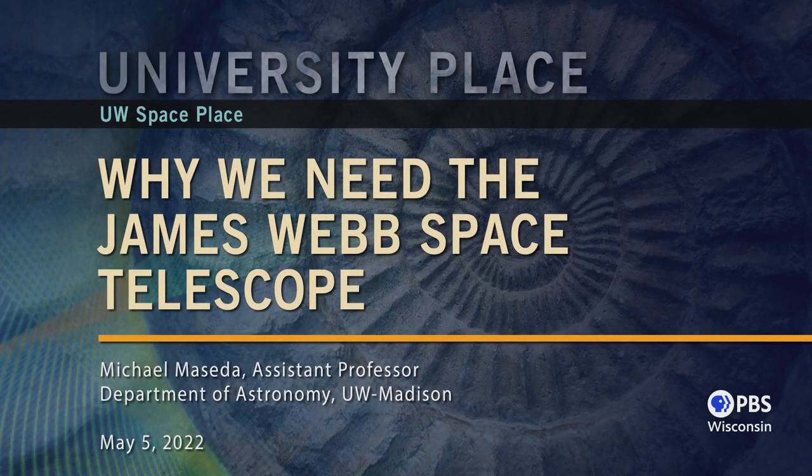Welcome to this presentation from UW Space Place. I'm Jim Lattis, the Director of UW Space Place, which is the Education and Public Outreach Facility of the University of Wisconsin-Madison Department of Astronomy. Today our presenter is Professor Michael Maceda of the Astronomy Department of UW-Madison. Professor Maceda, before coming to Madison, was at the Leiden Observatory in the Netherlands and before that earned his PhD at the Max Planck Institute in Germany. Today, Professor Maceda is on the science team of the James Webb Space Telescope and so is highly qualified to tell us why we need the James Webb Space Telescope. I hope you enjoy his presentation.